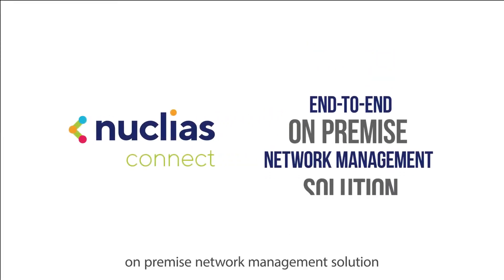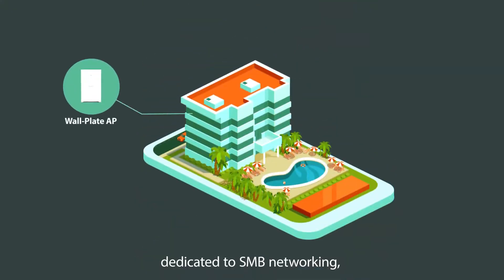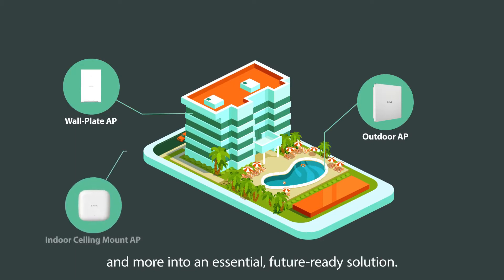Nucleus Connect is an end-to-end, on-premise network management solution dedicated to SMB networking, integrating a wide range of access points and more into an essential, future-ready solution.